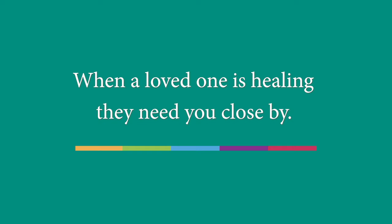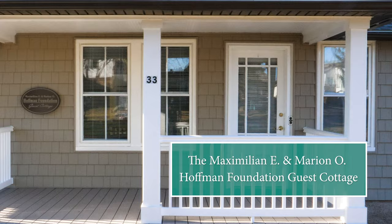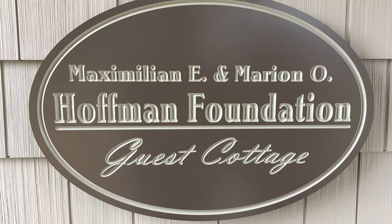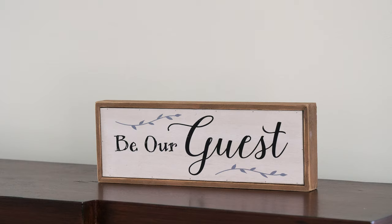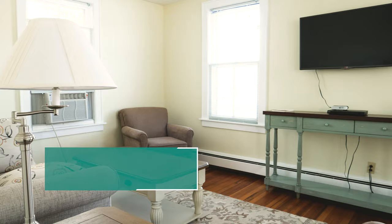At Gaylord, we know having the support of loved ones close by is essential to a patient's recovery. That's why we have guest accommodations available right on campus. The Maximilian E. and Marion O. Hoffman Foundation Guest Cottage is located just steps from the main hospital and has a private parking area for easy accessibility.